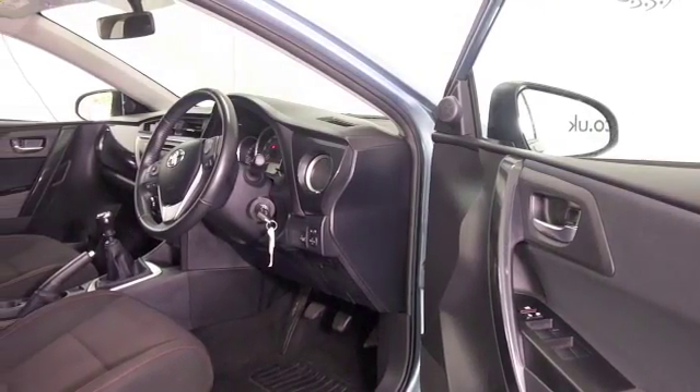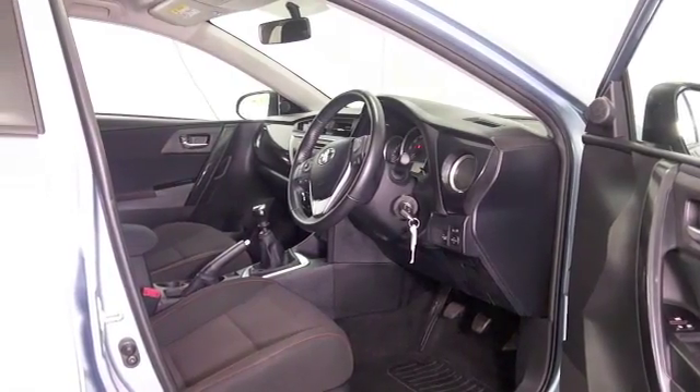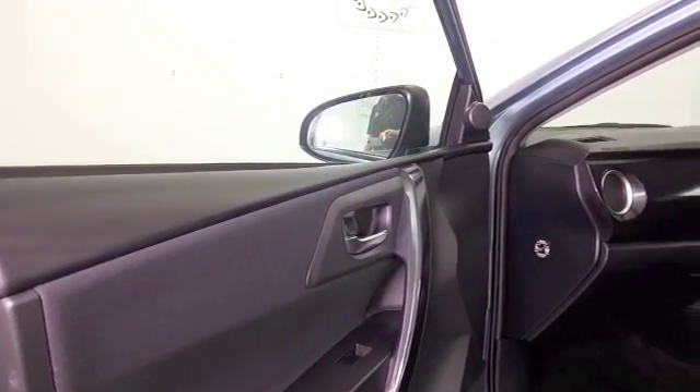You'll find this easy to get in and out of, with a very comfortable cloth interior. This has a reversing camera, really helpful, Bluetooth, and a decent sounding music system.